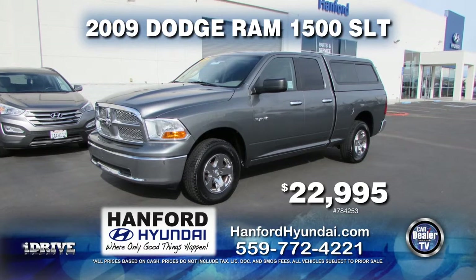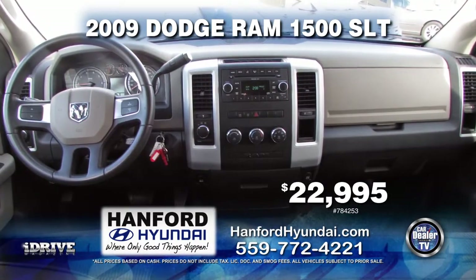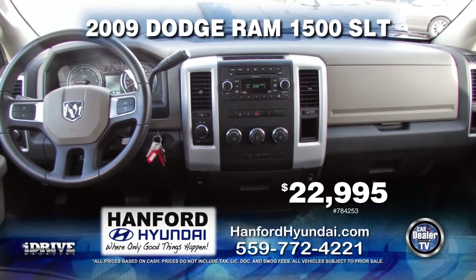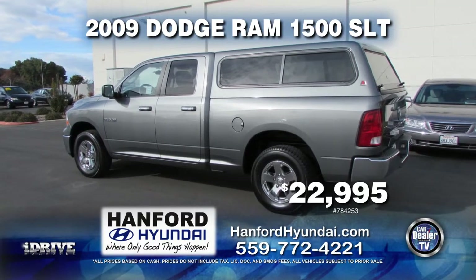Up next from Hanford Hyundai is a Flex Fuel 2009 Dodge Ram 1500 SLT 4x4, equipped with a camper shell, power door locks and power windows. Drive away today for only $22,995.